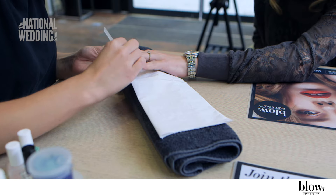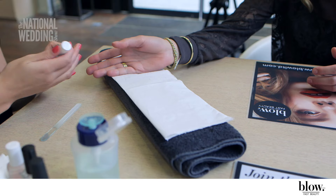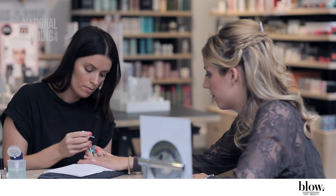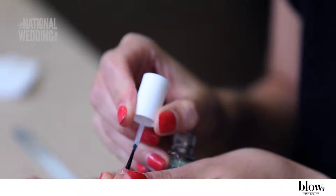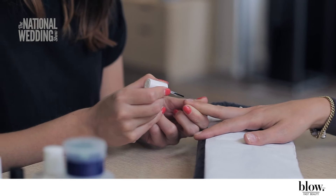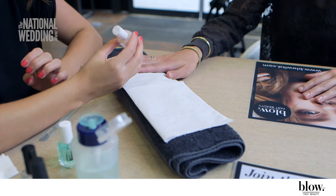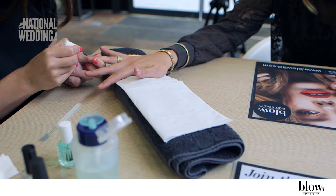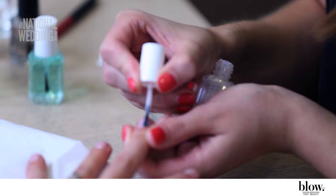For the nails, we decided to go for a natural nail which looks elegant and classy. To begin with, all nails were filed to the desired shape. For the base, Essie Base Coat was used. The nail colour of choice was Essie Madame Rosé — a very feminine, sheer and sophisticated colour, and also very on trend for brides currently.